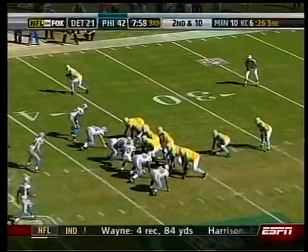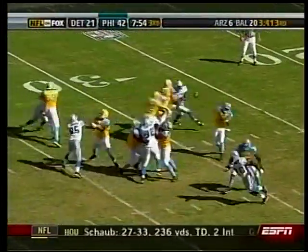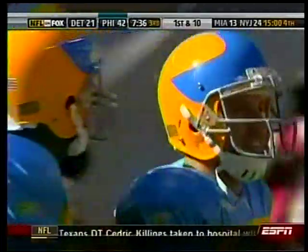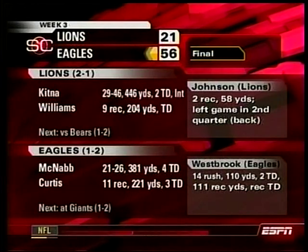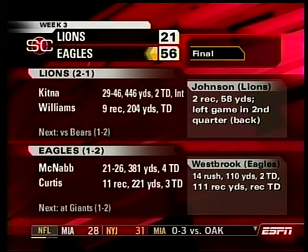Westbrook — 200 yards running and receiving already. You get the point, but wait — like they say on late-night TV, there's more. McNabb to Curtis, first down — 11 catches for 221 yards. And then we turn on Hogan's Heroes and we get a general in the end zone for a touchdown.